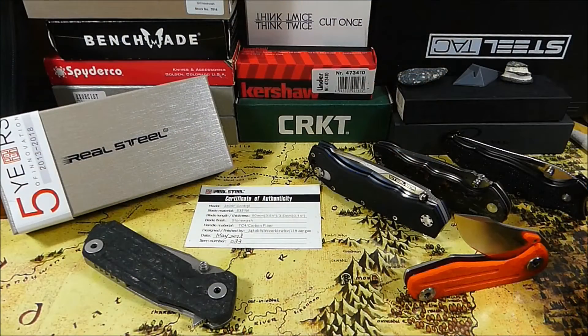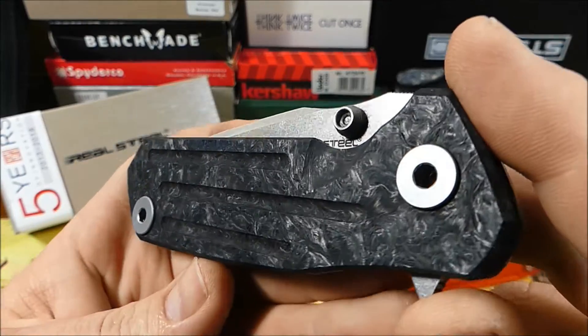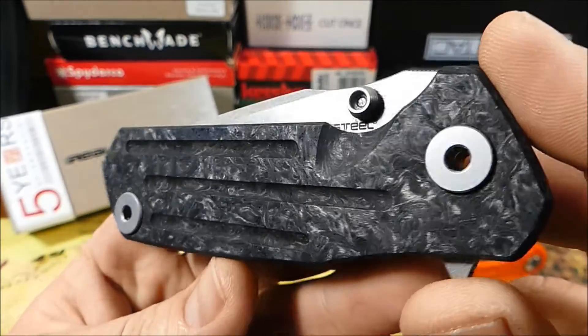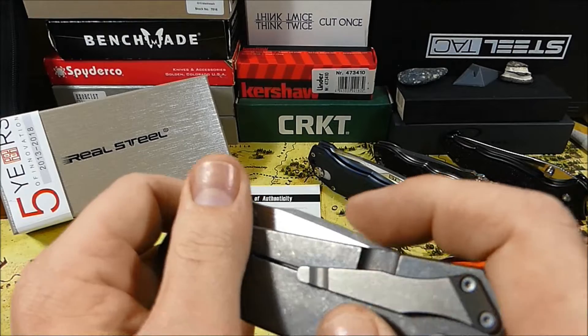Moin, heute mal eine Vorstellung wieder mal zu einem Real Steel Modell. Und zwar zum Real Steel Control — eine weitere Zusammenarbeit von Real Steel mit Poltergeist Works. Das ist ein durchaus cooler Stachel, da werde ich doch einiges zu erzählen haben.